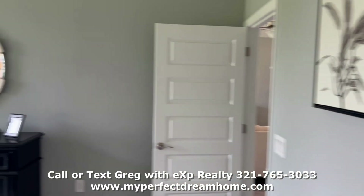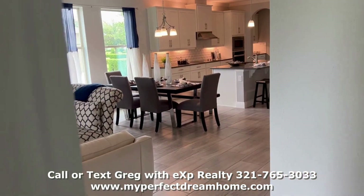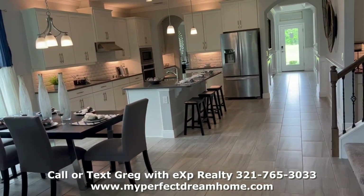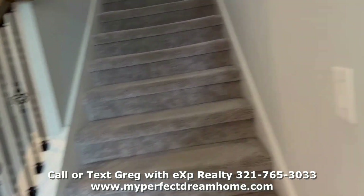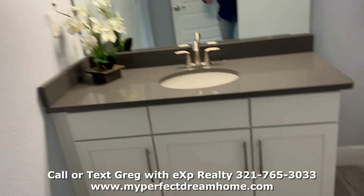I know these videos sometimes don't even do justice to what you really can see, but I have a lot more information I can share with you if you reach out to me — contact me by phone, text, or email. There's a lot more info I can send to you to help you. And here's the bathroom.